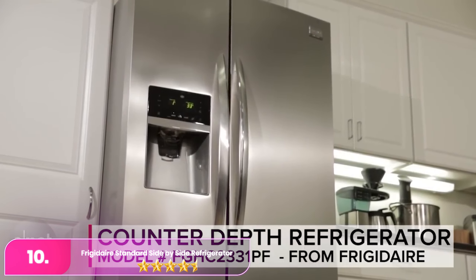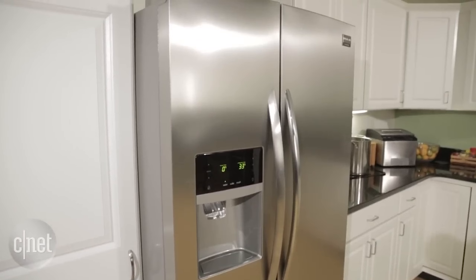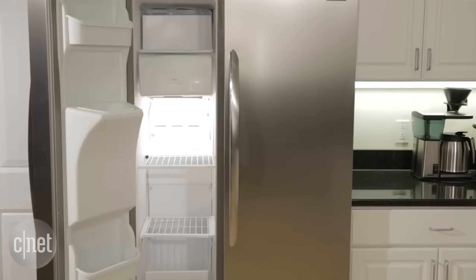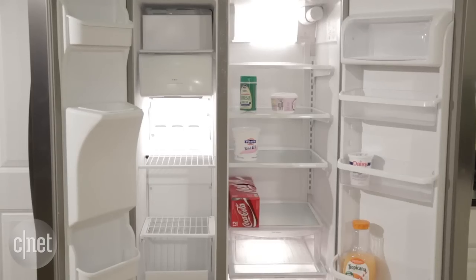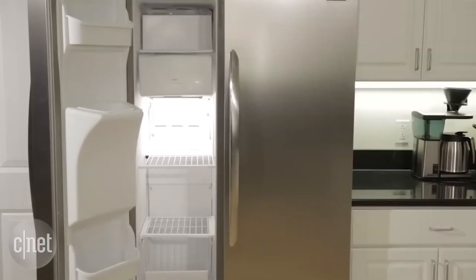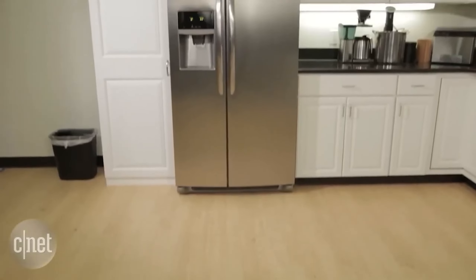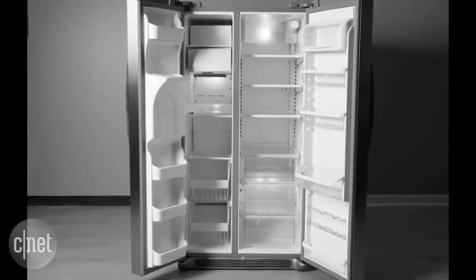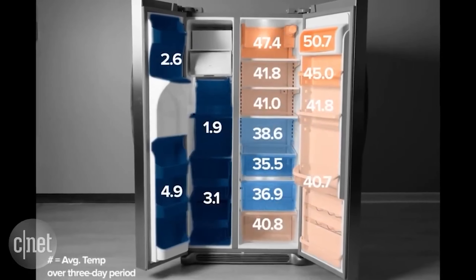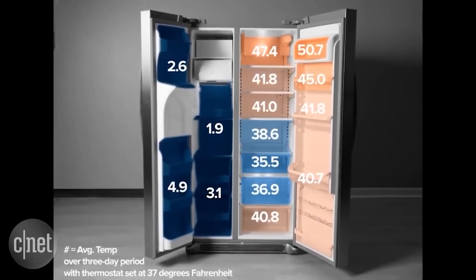Let's start with number 10: the Frigidaire Standard Depth Side-by-Side Refrigerator. The Frigidaire is surprisingly affordable and spacious, making it a standout choice. This roomy model features nearly 26 cubic feet of total interior space, offering versatile storage options including adjustable gallon door bins, two produce drawers, and removable glass shelving. Its efficient Even Temp cooling system ensures consistent and even cold air circulation throughout both compartments.